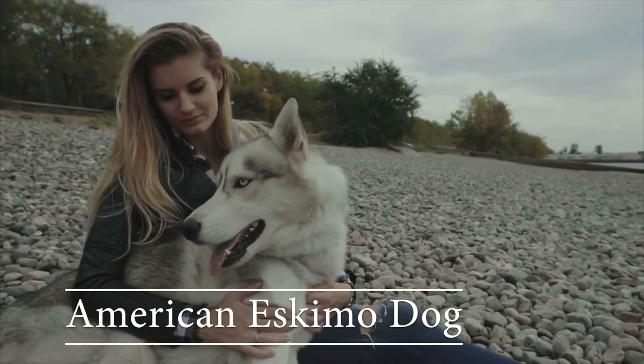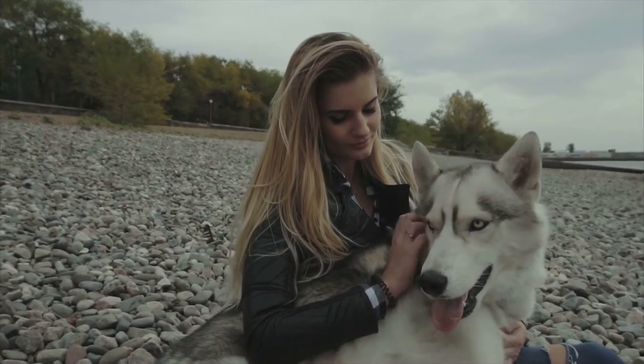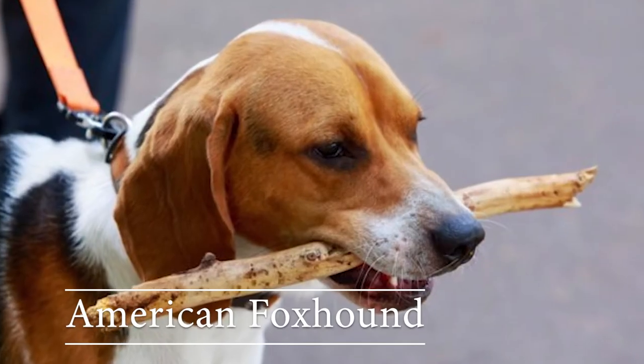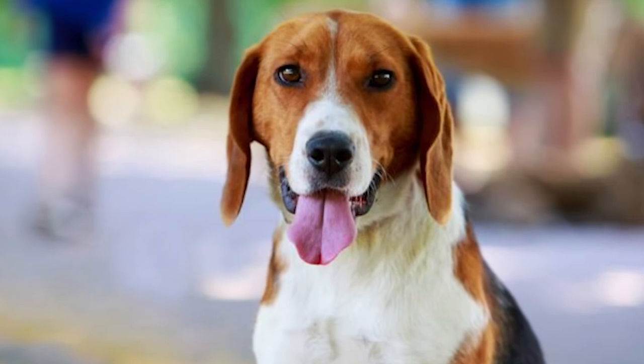American Eskimo dog: the American Eskimo has splendid all-white fur and an upturned tail. American foxhound: these dogs are sweet, kind, loyal, and very loving.